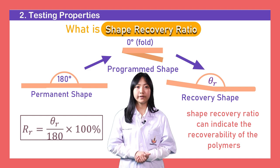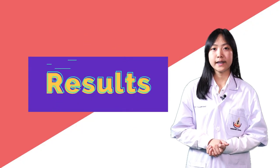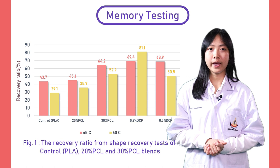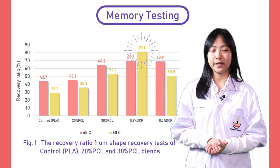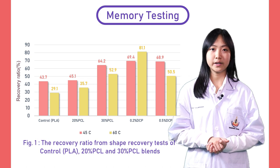The shape recovery ratio is the value that we use for determining the properties of the film. Now, let's look at the results from shape memory testing. This graph shows the comparison between the sample and the shape recovery ratio. As you can see, 30% PCL in PLA with 0.2% DCP has the highest shape recovery ratio, which is 81.1%.